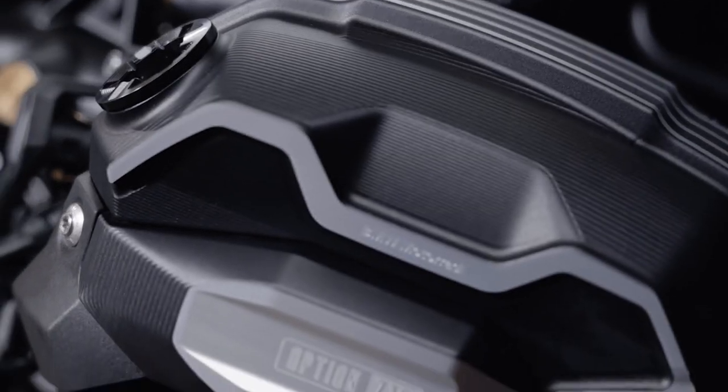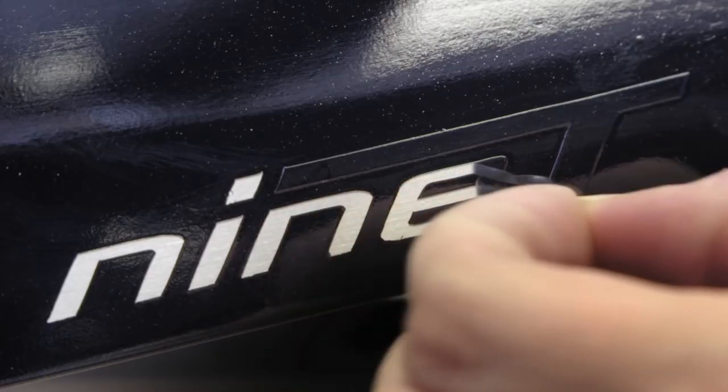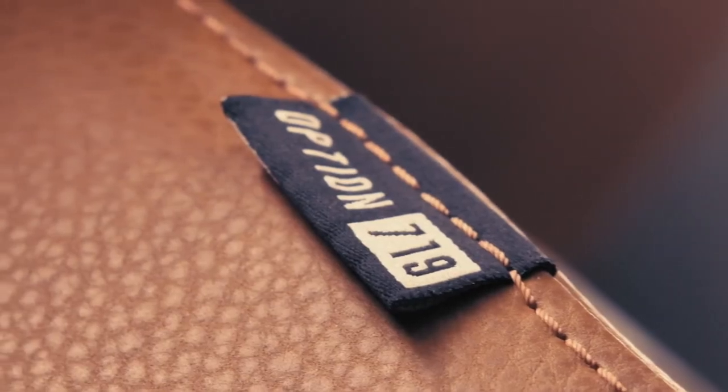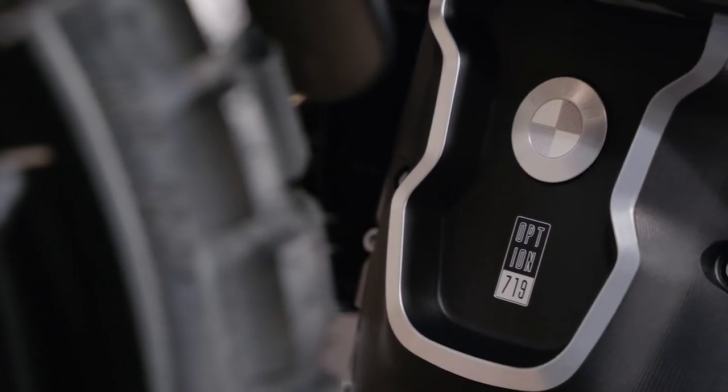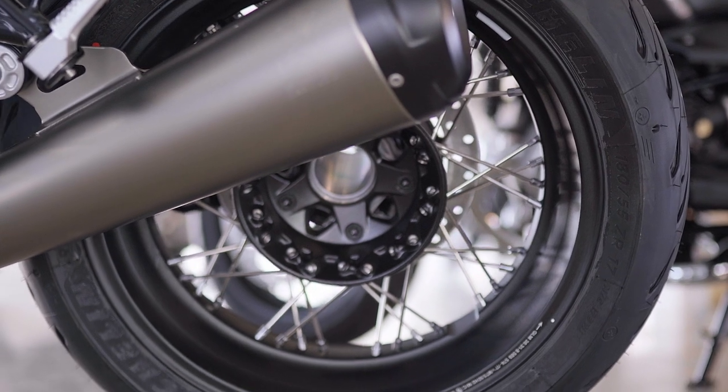The iconic R9T Classic, the R9T Pure, the R9T Scrambler, and the R9T Urban GS. We also have a range of factory accessories, a bigger collection of Option 719 milled parts, and a selection of ex-factory Option 719 paintwork to provide limitless combinations that will allow each rider to make his or her R9T truly their own. All R9Ts sold in the Philippines will now come with cross-spoke wheels from the factory as standard equipment.